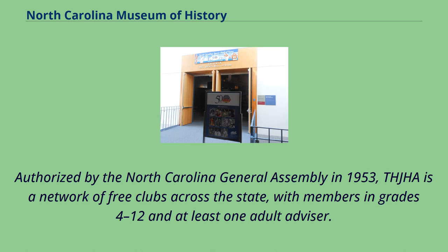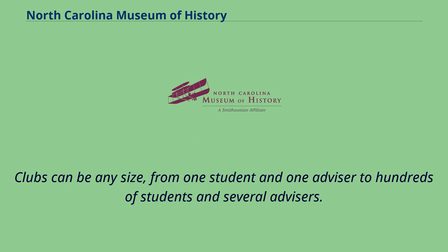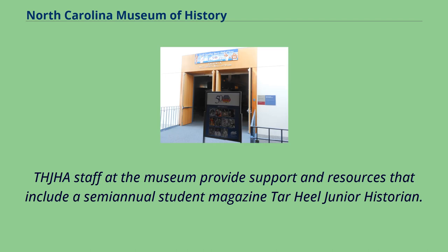Authorized by the North Carolina General Assembly in 1953, the association is a network of free clubs across the state, with members in grades 4 to 12 and at least one adult advisor. Clubs may be sponsored by public, private, or home schools, or by other organizations such as museums and historical societies, 4-H and FFA groups, or scouting programs. Clubs can be any size, from one student and one advisor to hundreds of students and several advisors. Association staff at the museum provide support and resources that include a semi-annual student magazine, Tar Heel Junior Historian.